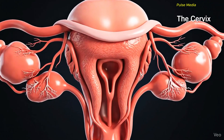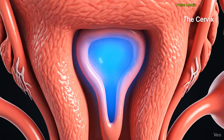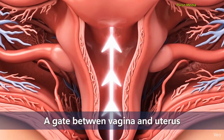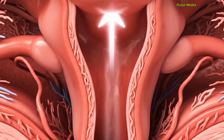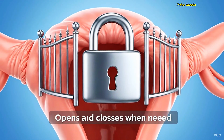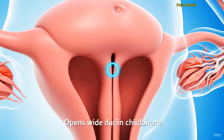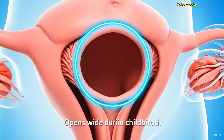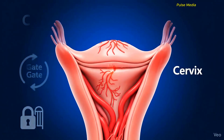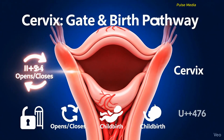The cervix acts like a gate between the vagina and the uterus. It naturally opens and closes to protect the uterus. During childbirth, the cervix opens wide to allow the baby to pass through. So the cervix works as a protective gate and opens fully during childbirth.